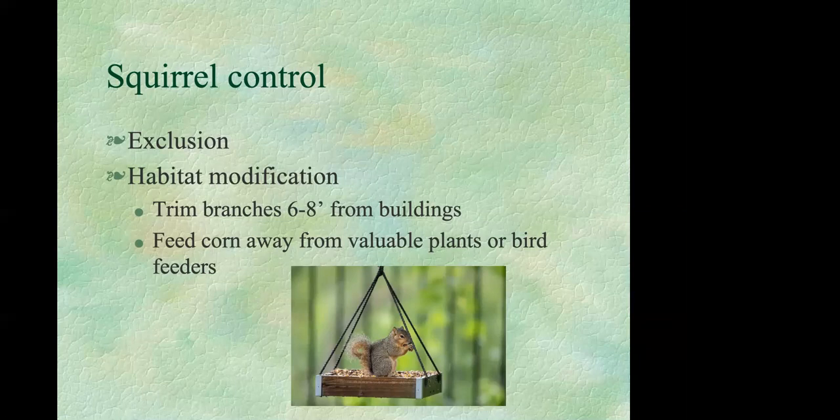You can also try changing squirrel routines by cutting back limbs and branches so they're at least six feet from your house. Some people have had success feeding squirrels corn at a site distant from bird feeders and other desirable plants — sometimes that keeps them happy and far away.